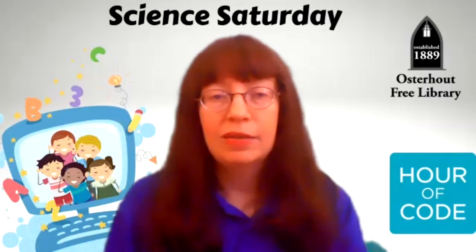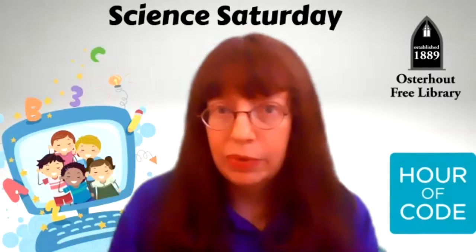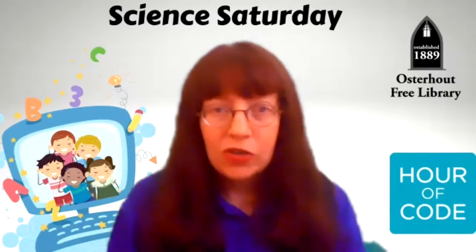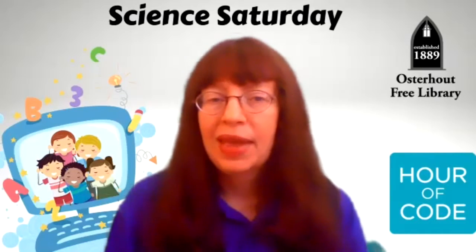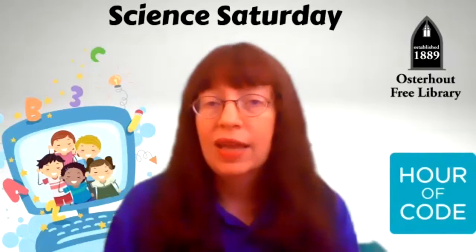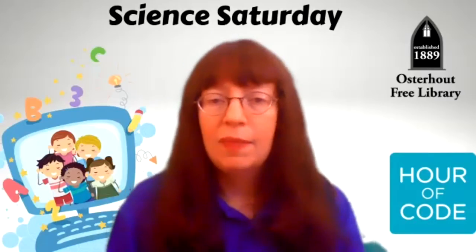You can find the building blocks of computer science, or computational thinking — or thinking like a computer — in that story. Today I'm going to share that story with you, and then we'll play a game together that you can do at home that will help you think like a computer. I'll also share some fun games that you can play for free at code.org. So let's get started with If You Give a Mouse a Cookie.